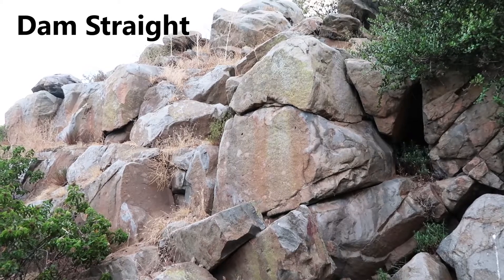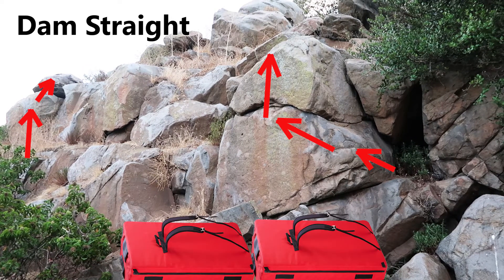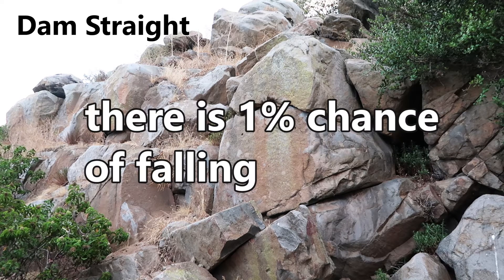There are also slightly harder climbs here that are suitable if you have multiple crash pads and a few friends to spot you to prevent you from falling into the trees. Unfortunately, there is no video demonstration for this one, because I wasn't gutsy enough to finish it by myself.